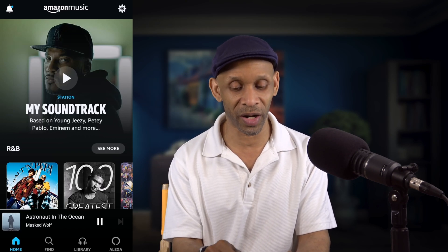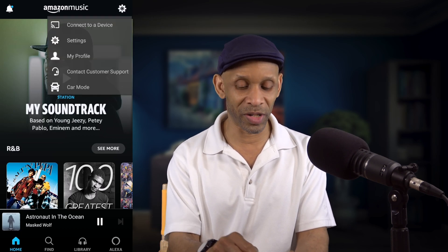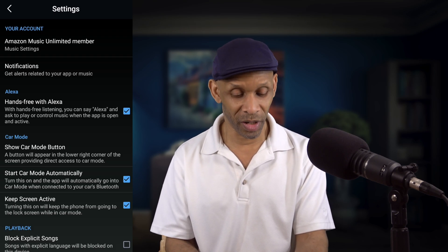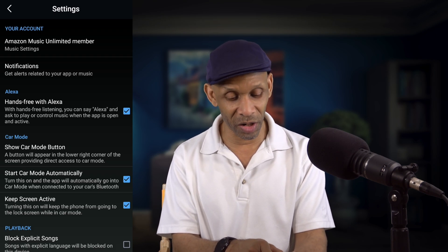What you would do is go up to the gear and then go into Settings. On this list, you're going to see a section that says 'Car Mode.' Right here is where you're going to make the adjustment.